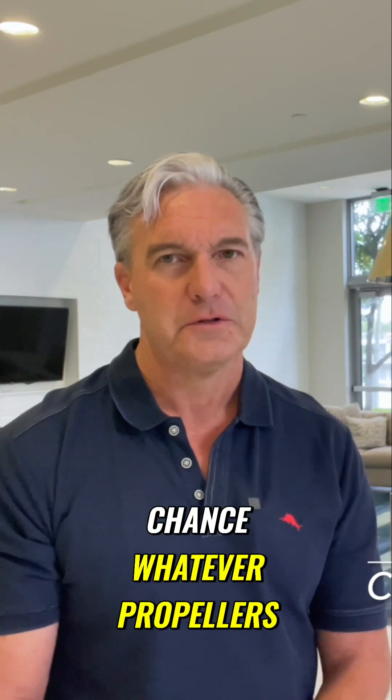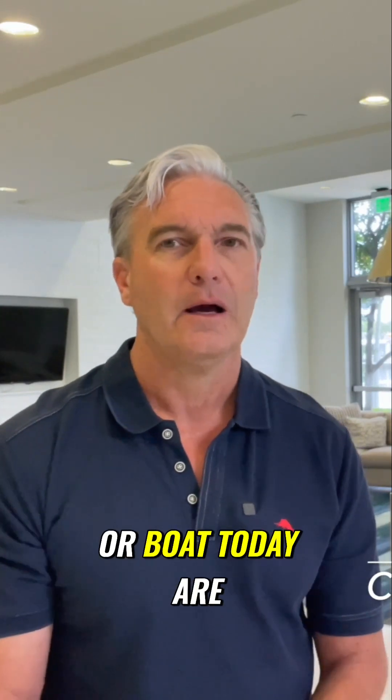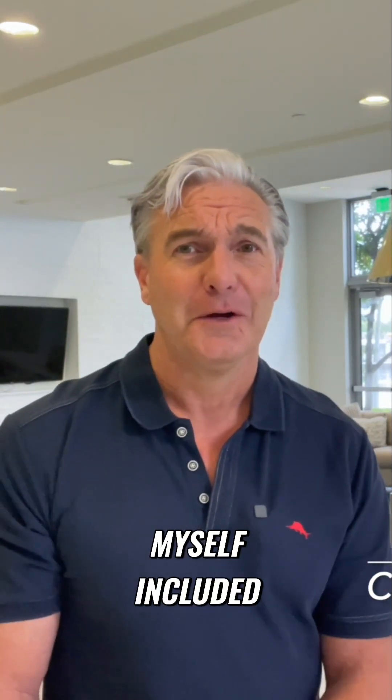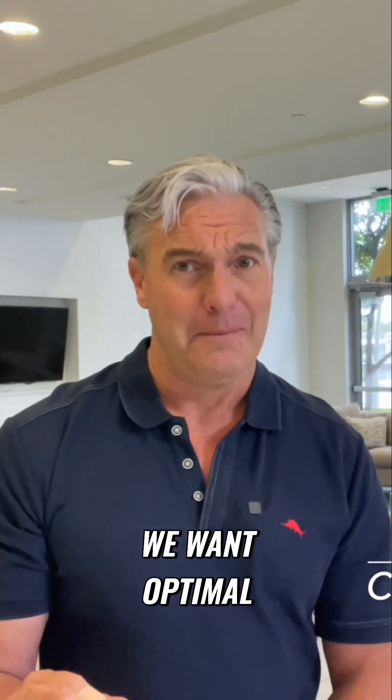There's a very good chance whatever propellers are on your yacht or boat today are perfectly adequate. But lots of my clients, myself included, we don't want adequate. We want optimal.